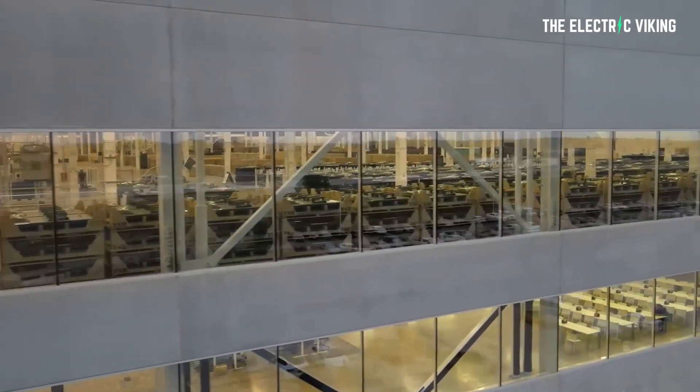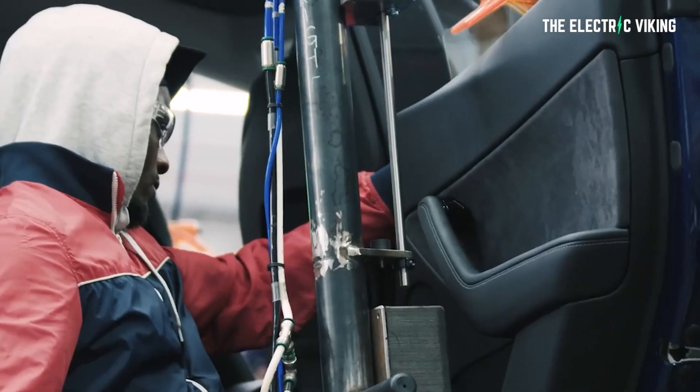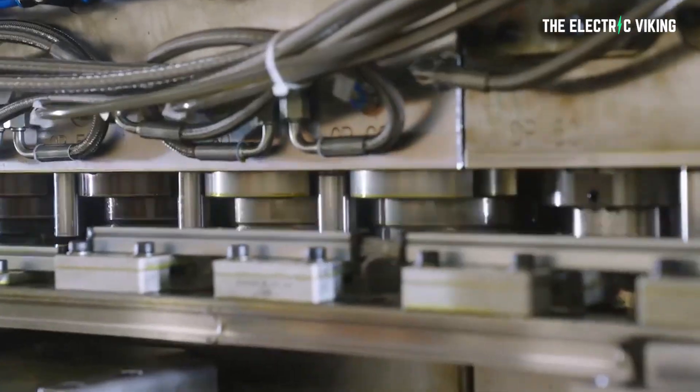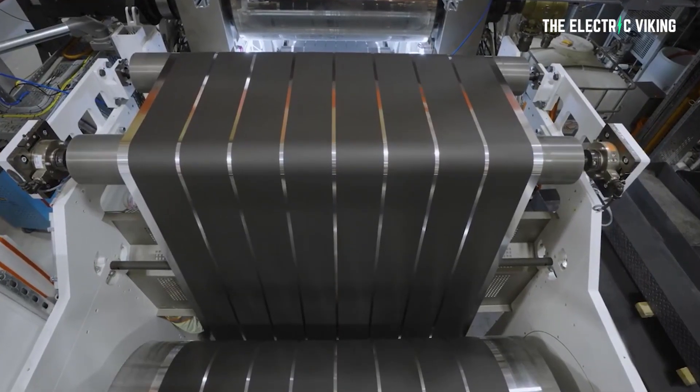Tesla is using new structural packs for the Model Y crossovers coming out of the new factory in Texas. However, no one actually knows how many of the Model Ys coming out of Gigafactory Texas are coming with these structural battery packs. Why doesn't anyone know? Because Tesla doesn't report the figures, and they now have two different battery chemistries coming out of that factory — 2170s and 4680 battery cells. They're not making the battery cells there yet but they will be. So they're putting the batteries in the cars there, with two different production lines — 2170s and 4680s.